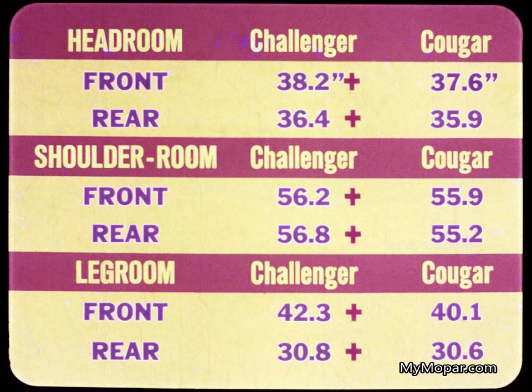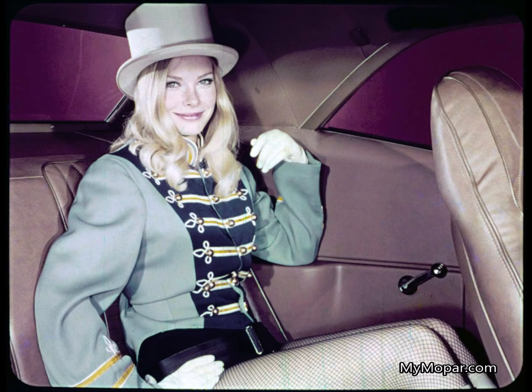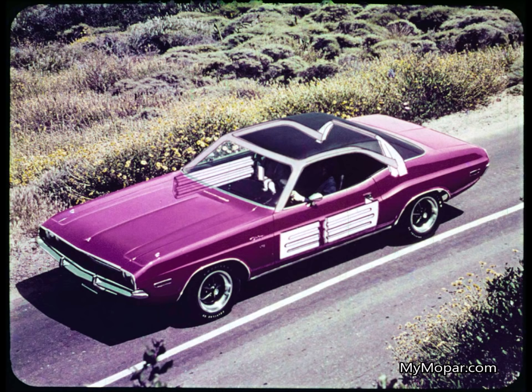The score: Challenger picks up six pluses to Cougar's zero, and also picks up all the marbles against Mustang. Furthermore, Challenger provides molded-in armrests for rear seat passengers — not so Cougar or Mustang. Between exterior and interior, there's another mighty important Challenger safety bonus: a hefty set of steel beams in the doors and roof to give extra protection in case of side impact or rollover. Neither Cougar nor Mustang have anything comparable.